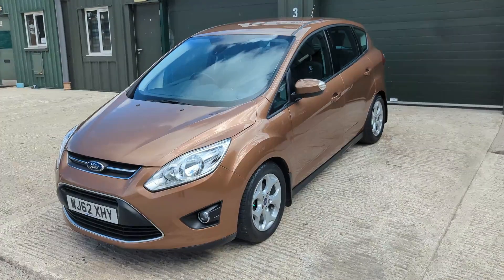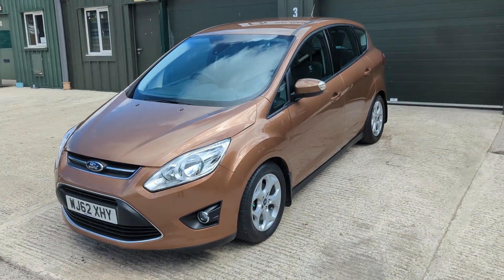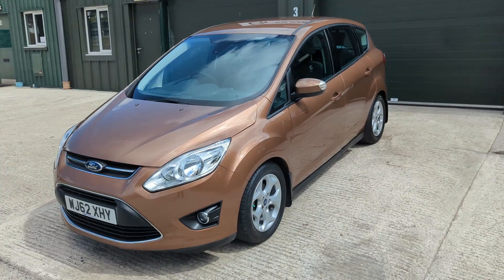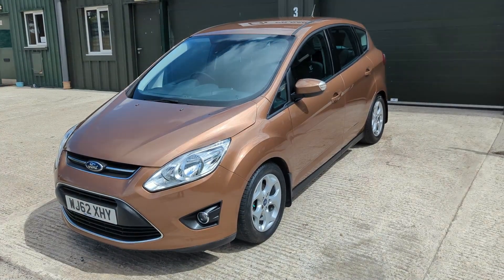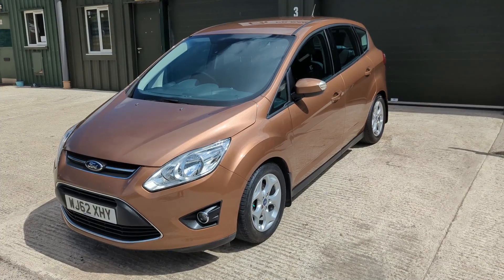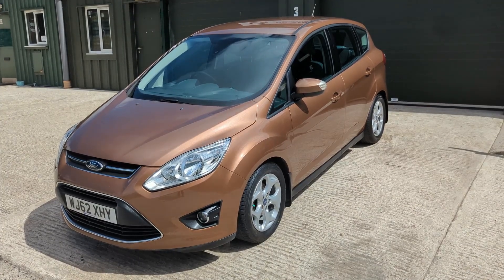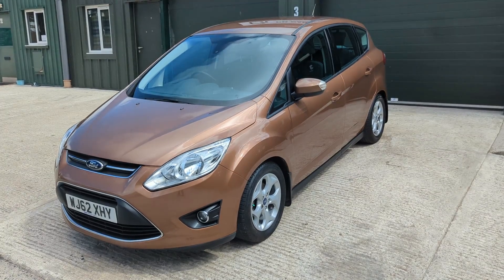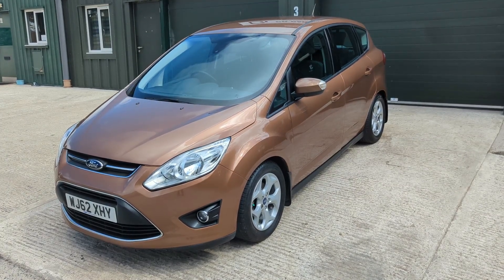Hi James, CG Cars here with a walk-around video of our 2012 — well, it's a mid-2012 because it's a 62 plate — Ford C-Max 1 litre EcoBoost. This car is a low mileage vehicle that's just undergone a major cam belt service, oil and filters, and a new advisory-free MOT, so it's all set to go.